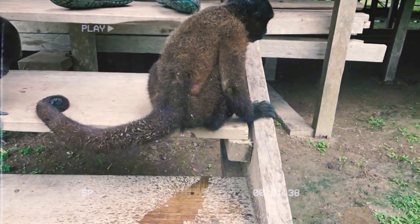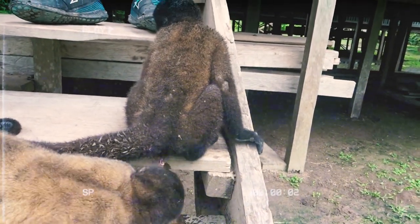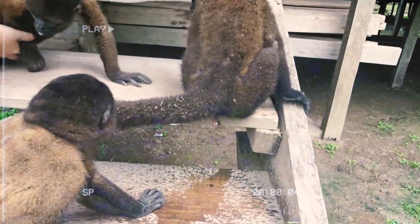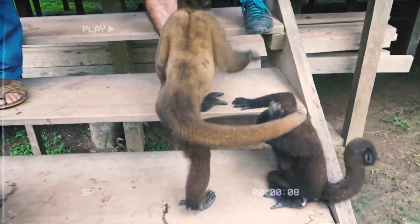Oh my God, this is gross. Vamos. It just cleaned its pee-pee. I'm going to go.